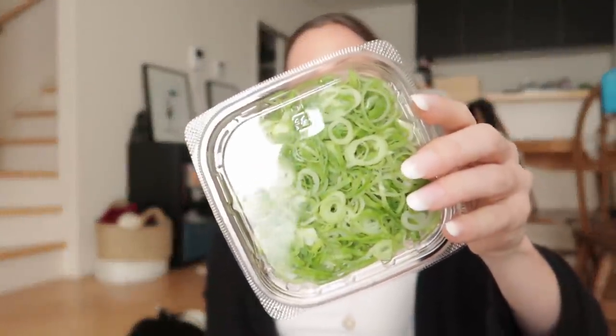I got chopped-up green onions — these are my favorite. I cannot chop my green onions to look like this, so I always buy them.